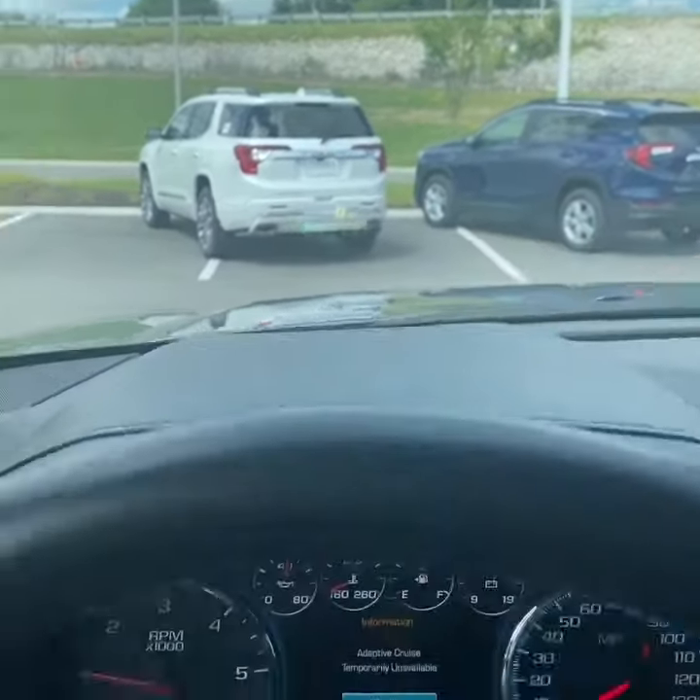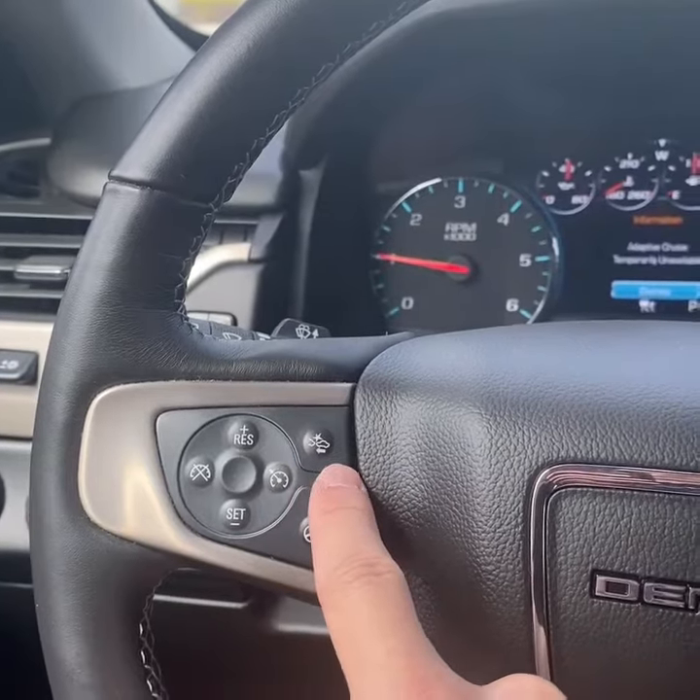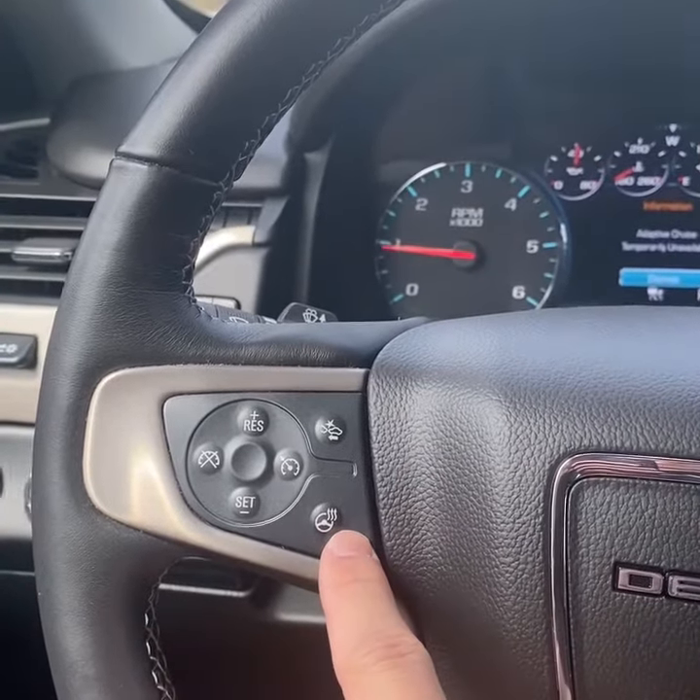There's your head-up display. You've also got adaptive cruise control, forward collision alert with emergency braking, and a heated steering wheel.